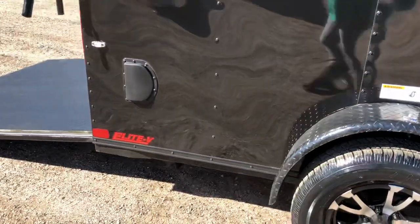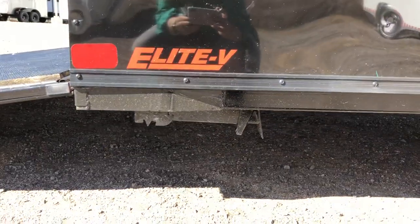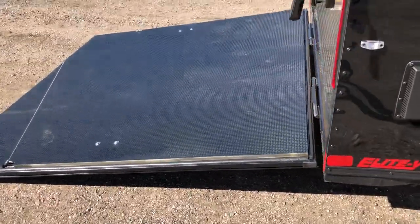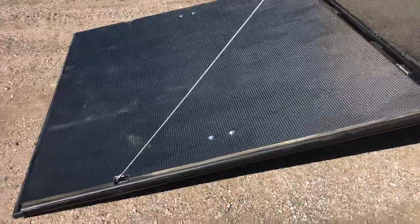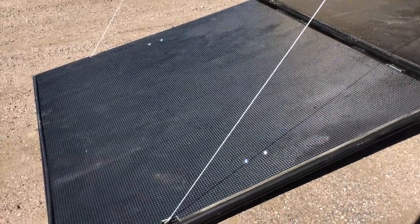Side vents on this unit, and you also have drop-down stabilizer jacks underneath. That's really a key feature when you have single axles, because you can fold those down and not have it tip and pivot on that single axle. So it gives you some extra stability when you walk in and out of the trailer when it's not hooked up.